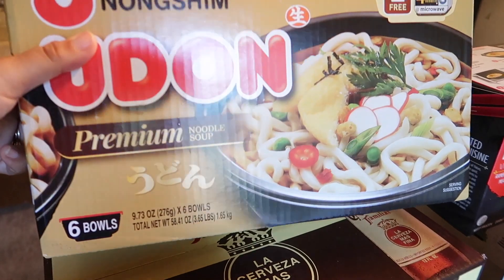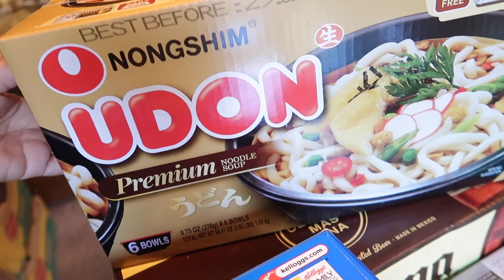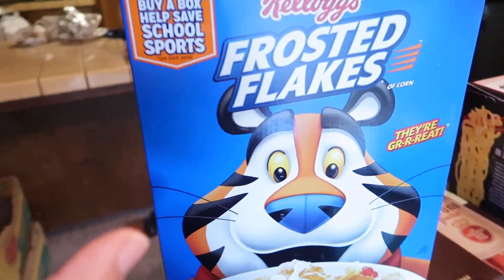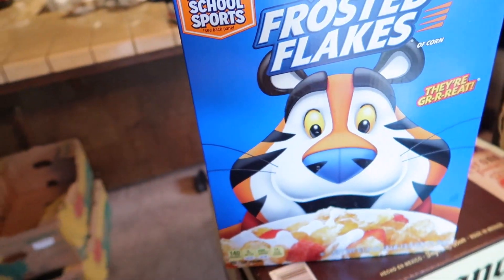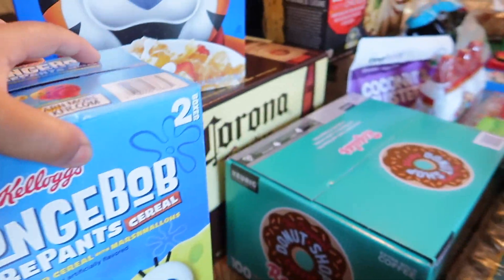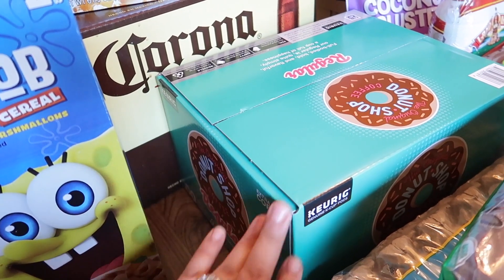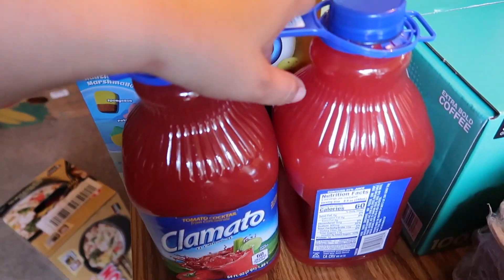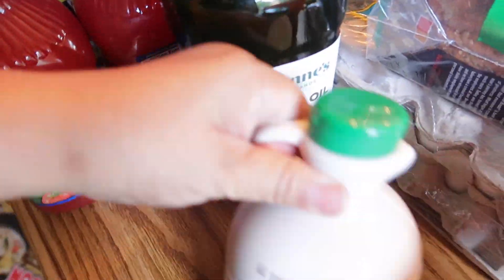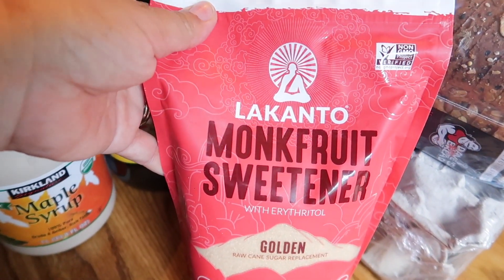The first thing we got is the udon thick noodles — my daughter got those. Then my husband got the Corona Familiar 24-pack. Of course my husband's favorite cereal is Frosted Flakes, and my kids spotted these SpongeBob SquarePants cereal — first time I've seen them. We needed coffee since we probably had like four little coffees left. My husband got his Clamato juice for his micheladas. Got some avocado oil, my husband's favorite maple syrup, and I got the Lakanto monk fruit sweetener.